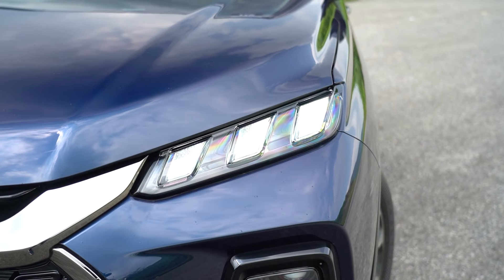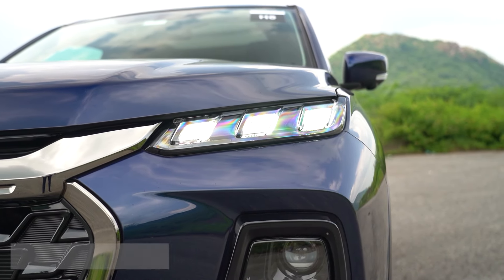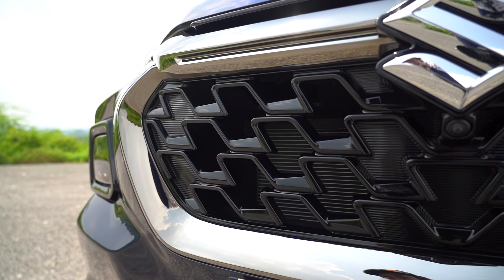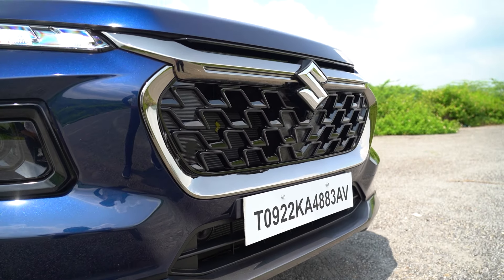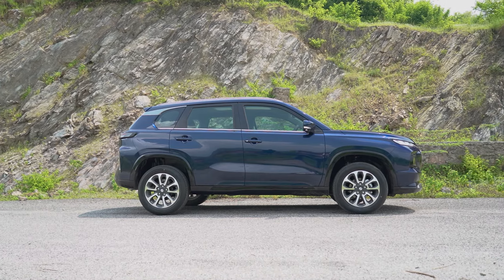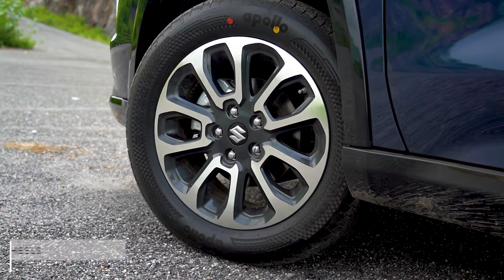The Grand Vitara sports the split headlamp design that's been the norm for a while, but the execution here is very appealing, especially thanks to the three-element DRLs. The grille uses a gloss black pattern with thick chrome surrounds, and overall, along with this brilliant-looking shade of blue, the Grand Vitara's face looks very premium. The boxy silhouette from the sides confirms the Grand Vitara's SUV status along with the squared wheel arches, while the 17-inch wheels use a familiar-looking design.